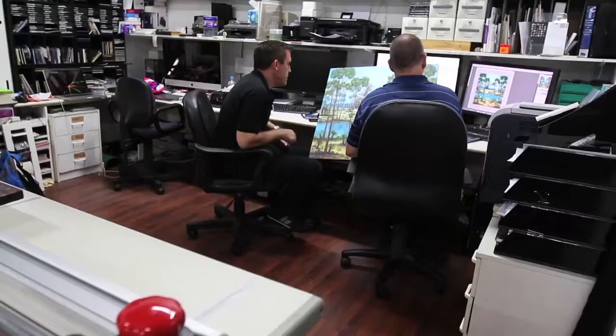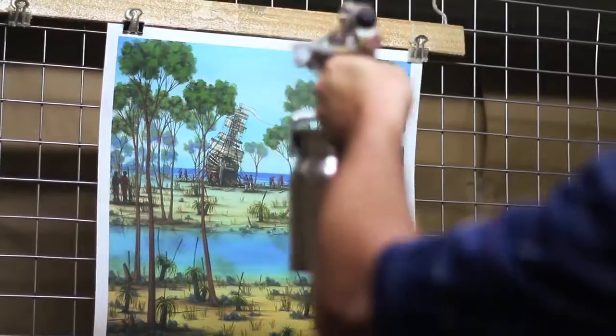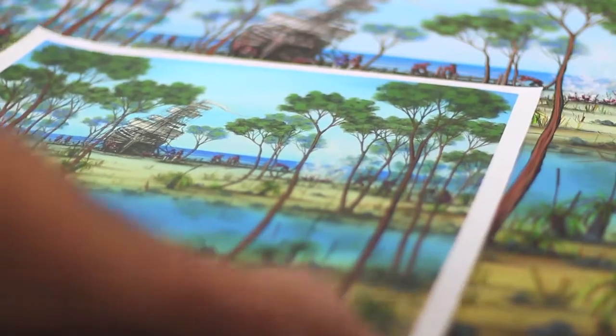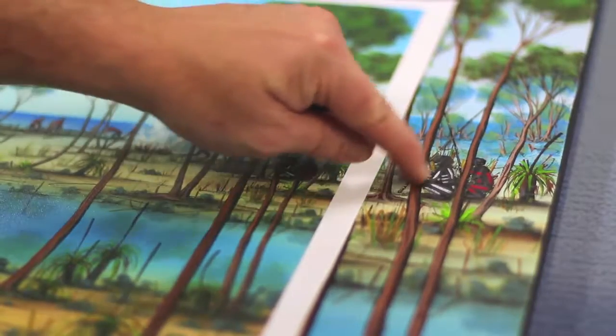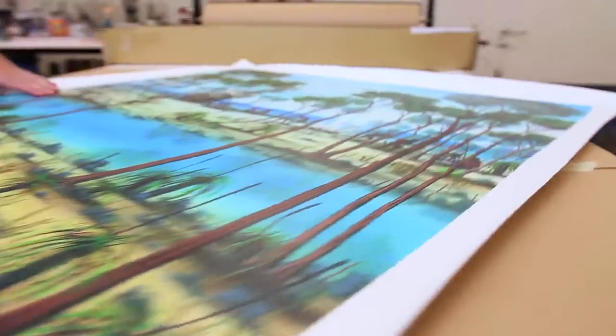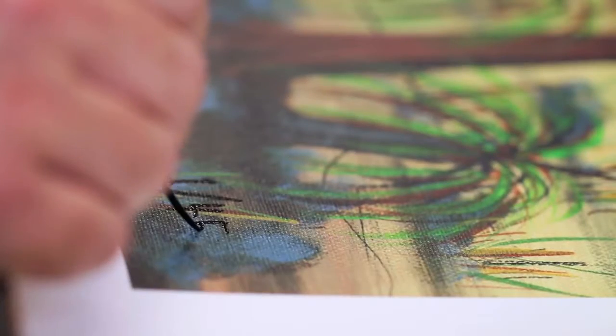This fine art process is labour intensive, as David works closely together with the master craftsman to ensure each individual reproduction represents the integrity of the original painting. Once this is achieved, the reproduction is returned to David's studio where he hand signs and numbers each individual work.